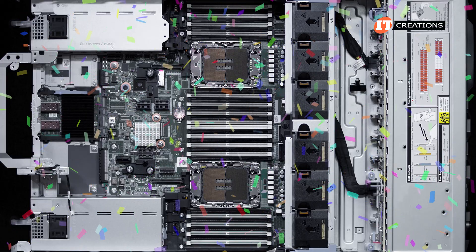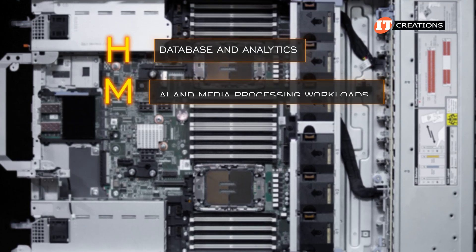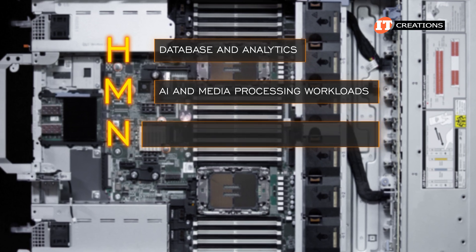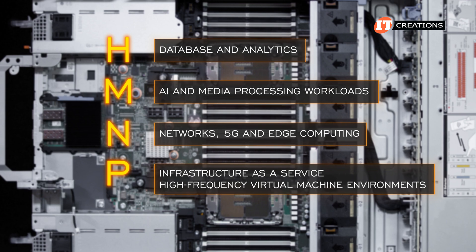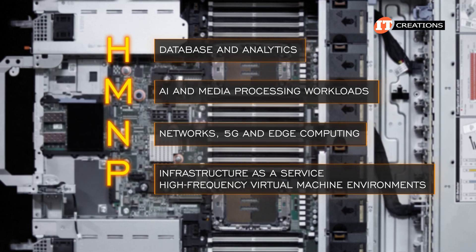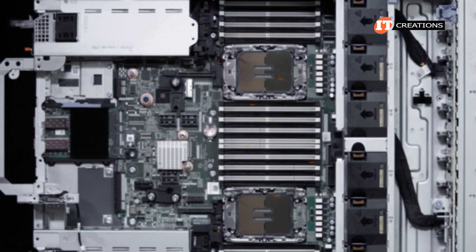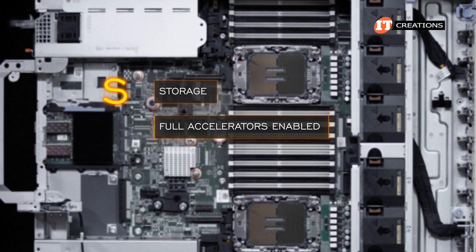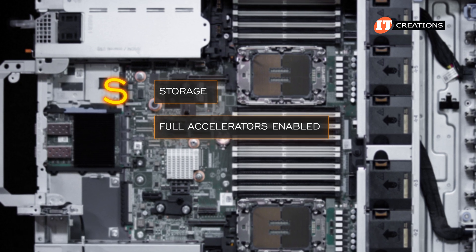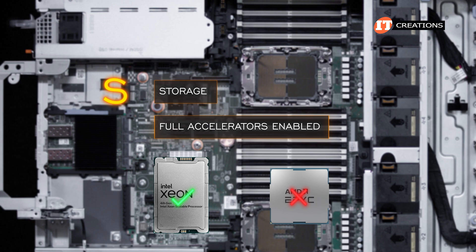Other suffixes include H for database and analytics, M for AI and media processing workloads, N for networks, 5G and edge computing, and P CPUs which are optimized for infrastructure as a service (IaaS) and cloud high frequency virtual machine environments. There are a few more including S, which is for storage and includes full accelerators enabled. Intel's 4th generation CPUs have integrated accelerators, which is something that AMD has not added to their EPYC CPUs just yet.